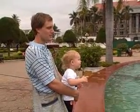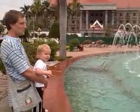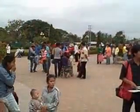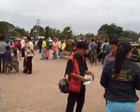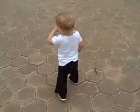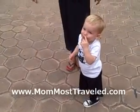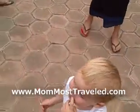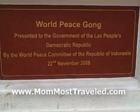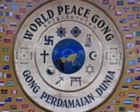He was really excited by the fountain. The dog started to get some attention from some locals but he wasn't in the mood to be poked and picked up this time. At the other end of the park area is the new World Peace Gong, which was a gift from the Indonesian government to Laos.